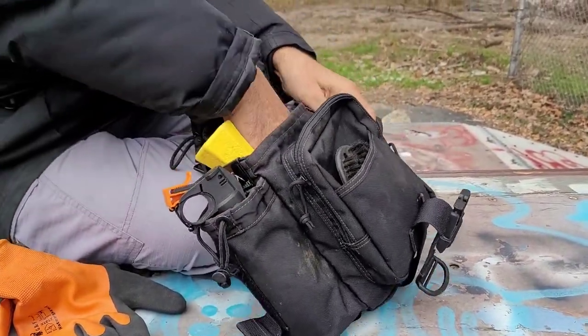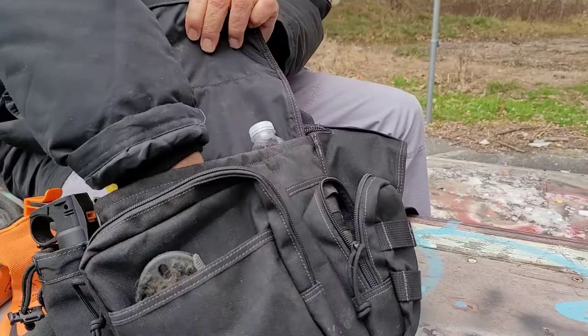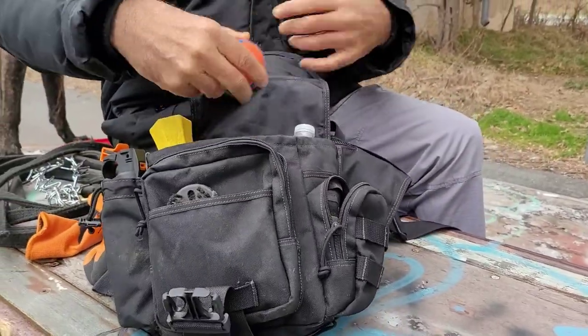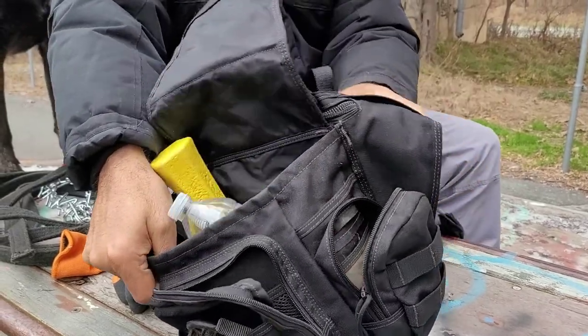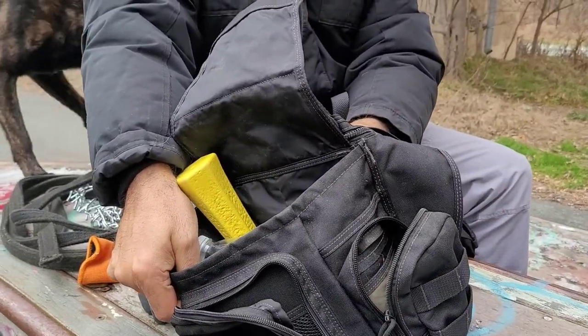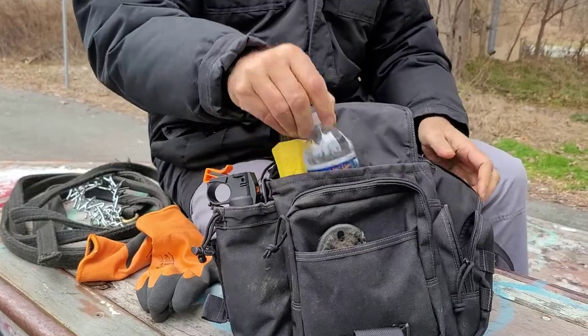Coming to the outside of the bag, there's another pocket over here — a side pocket — and this is where I normally keep two of his balls. One and then the second one on top — fits nicely.